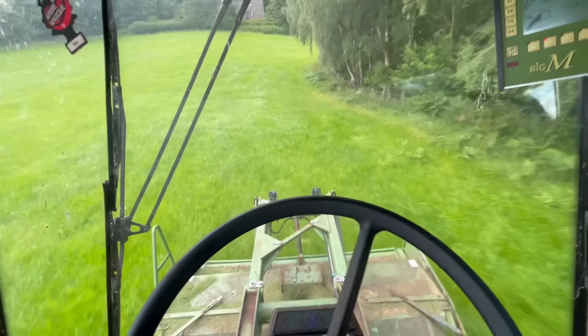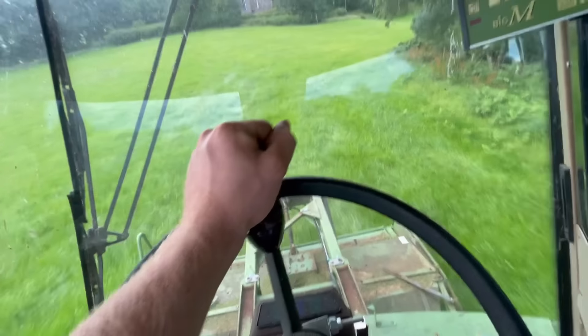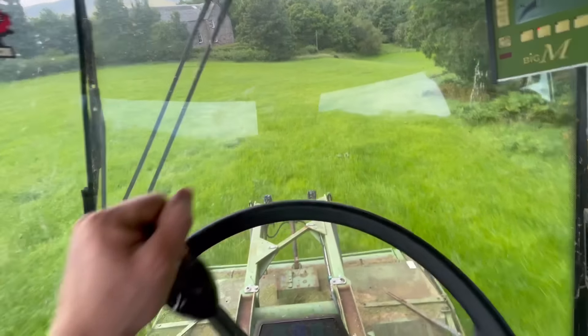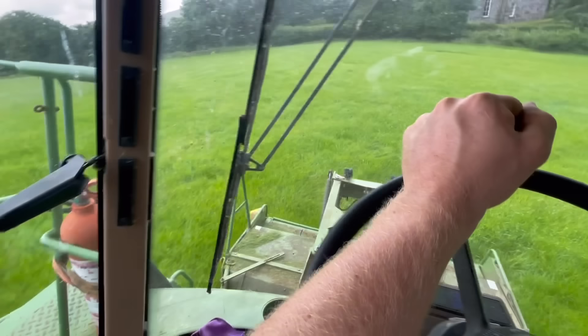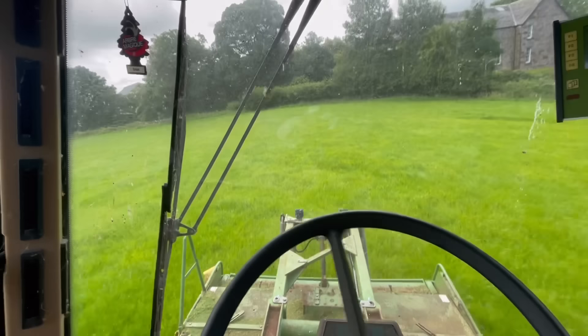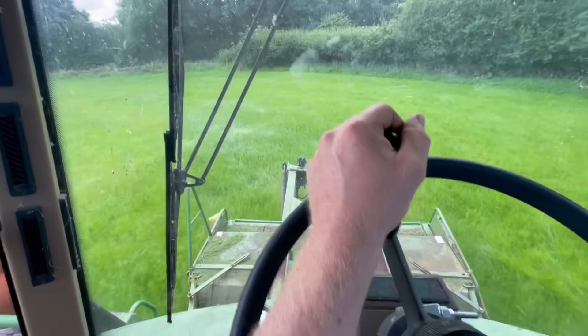But I think Dad is going to decide there is a lot of third cut and he is going to make us put it in the second cut pit. But we shall see how it all goes. The most ideal thing would be to have another pit, but what we have got is absolutely fine. It will do us for now.